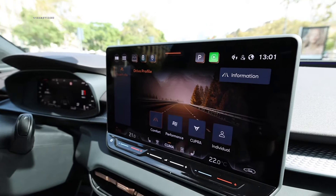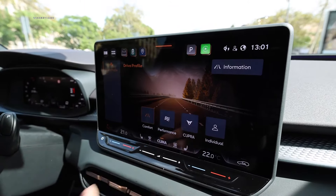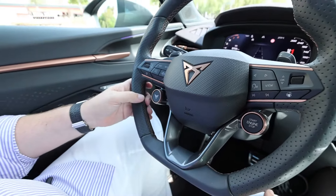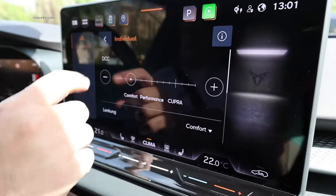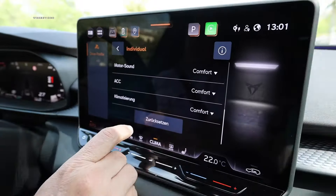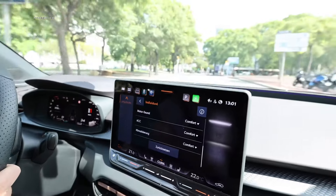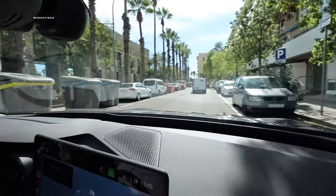In the Cupra Terramar you also have adapted drive systems. You can customize your profile individually — we're currently driving in Comfort mode. Then there's Performance mode if you want to be more dynamic, plus the Cupra mode, which gives you the full 200 kilowatts instantly. In Individual mode, you can further customize steering, engine, engine sound, adaptive cruise control, and climate control to perfectly meet your requirements. A great spread between comfort and performance.